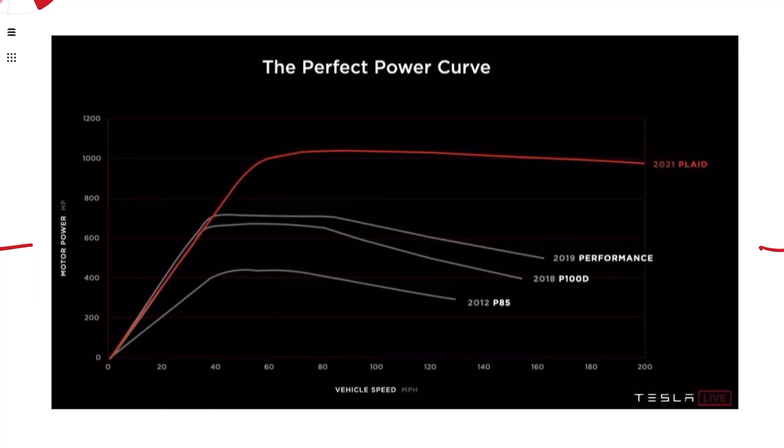I'll start off today by looking at Tesla's Plaid power curve, and then we'll dive into Tesla's top speed claims. This is the Plaid power curve that Tesla presented at the Plaid delivery event, which showed an incredible power curve. It's flat from just over 60 miles an hour all the way up to 200 — pretty incredible. It peaks at 80 miles an hour at 1,020 horsepower, but stays above 1,000 from about 60 miles an hour all the way up.